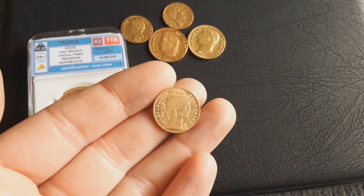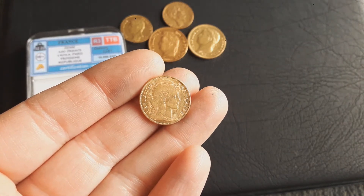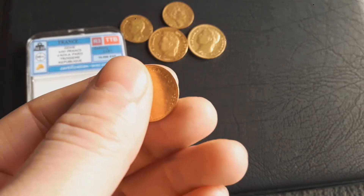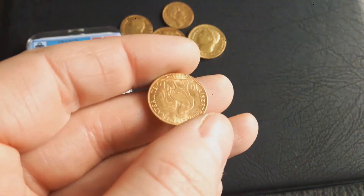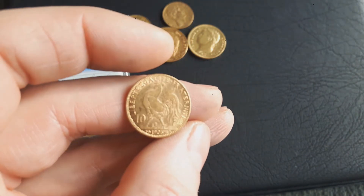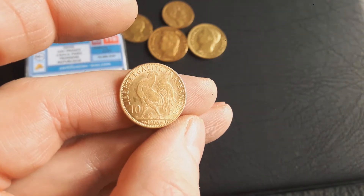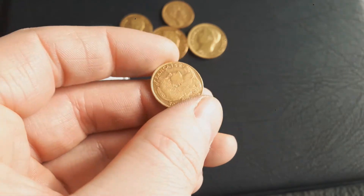From large to small — I bought a 10 francs Marianna 1905. I bought this one together with a few others at 2.9% over spot. Two point nine percent — that's also a good deal.